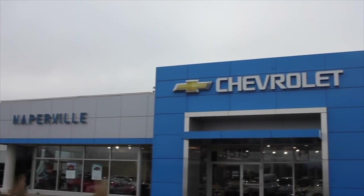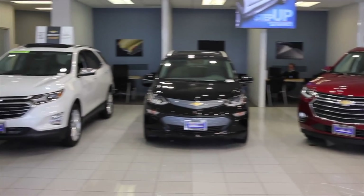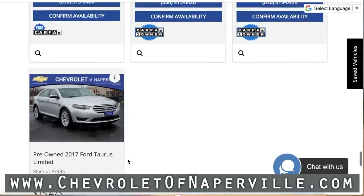This review has been made possible by Chevrolet of Naperville. Chevy has tons of brand new cars and trucks available for purchase, but did you know they also have a remarkable selection of used cars? Head on over to ChevroletOfNaperville.com and look through hundreds of used cars for sale right now.